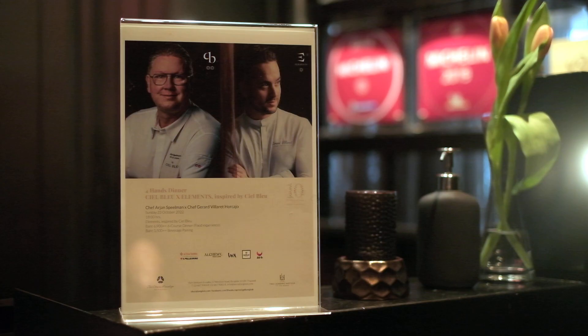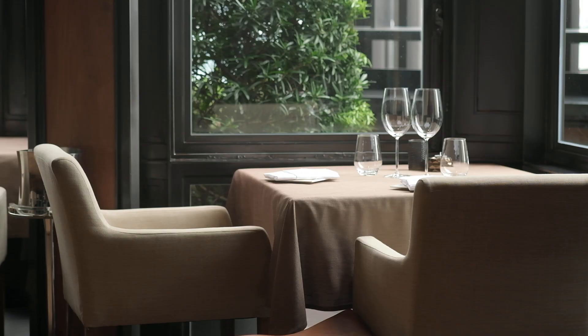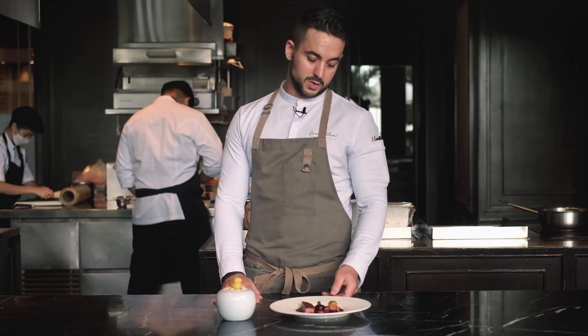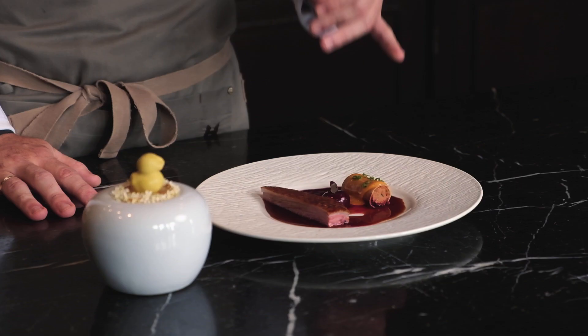We are working now on different menus, and we invite the guests to visit us. At Elements inspired by Chevelo, we like to work with the best of the best because we believe in sustainability, which is very important for everyone.